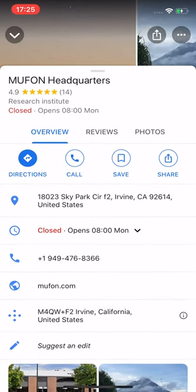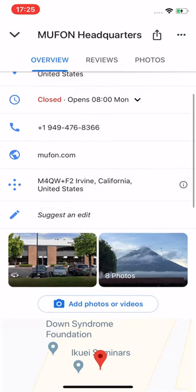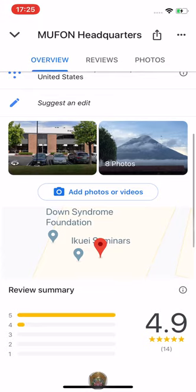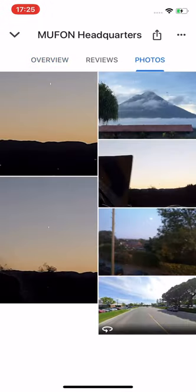Look — eight photos. Next to the Down Syndrome Foundation, looking for donations, calling itself a non-profit.